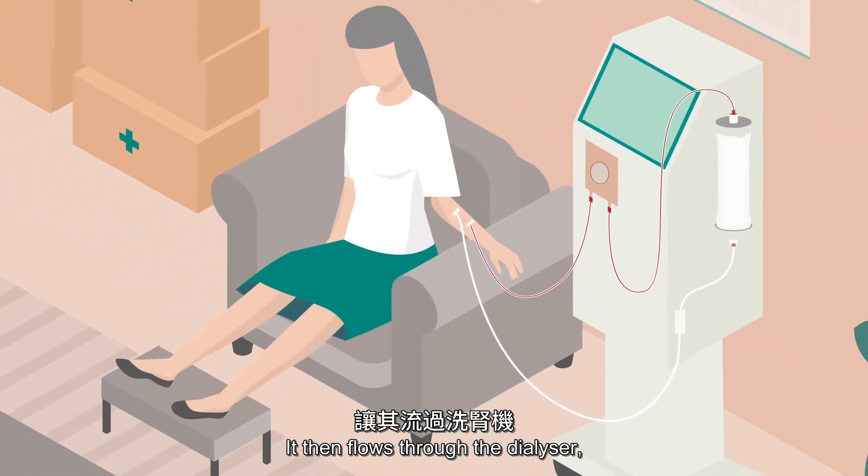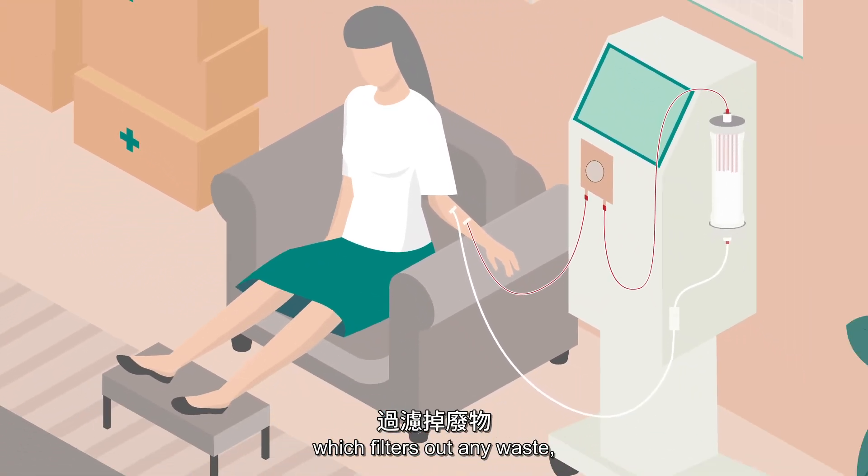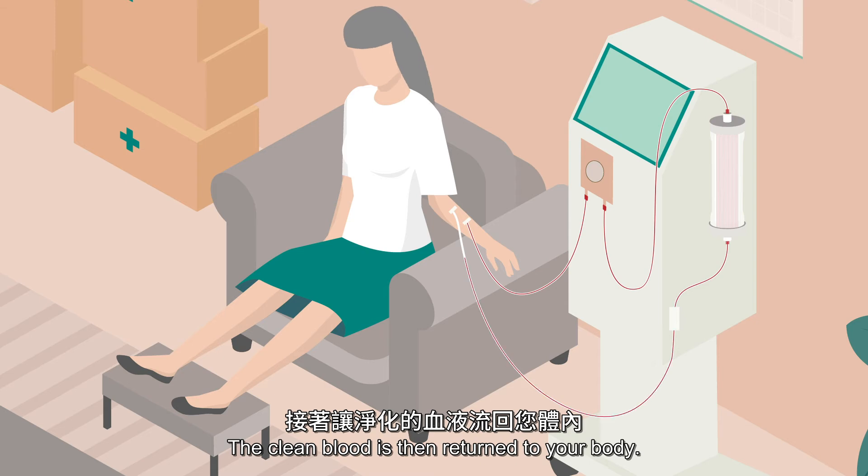It then flows through the dialyzer, which filters out any waste, toxins, and excess fluid. The clean blood is then returned to your body.